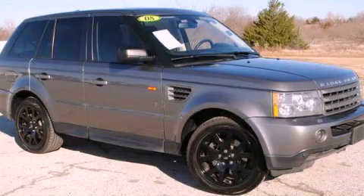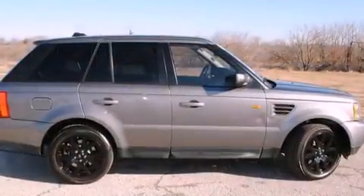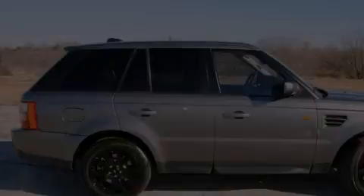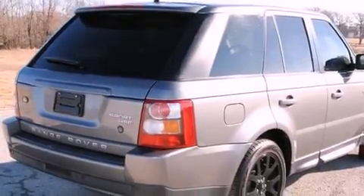This is a 2008 Range Rover Sport, a luxurious package designed with the finest elements in mind. It features an eight-cylinder engine and an automatic transmission.